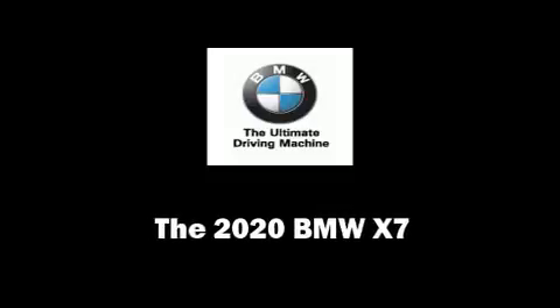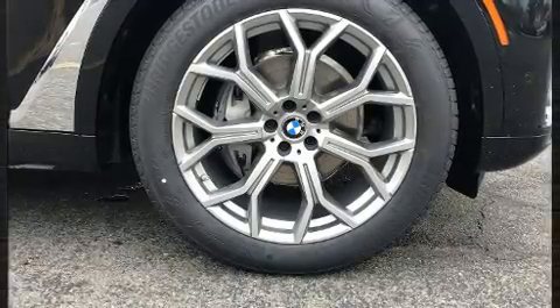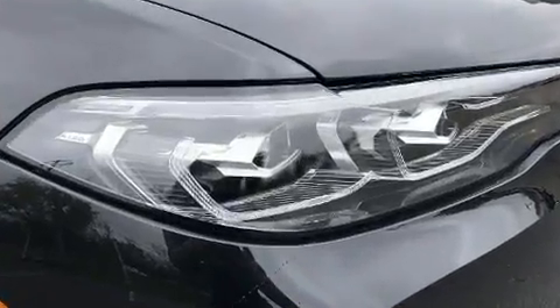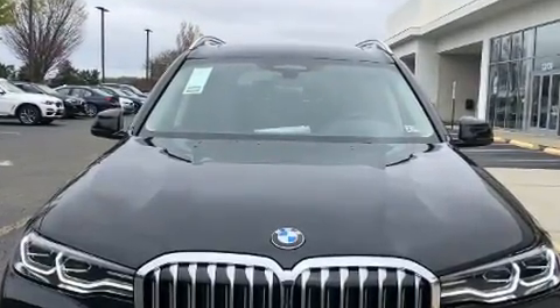Treat yourself to a test drive in the 2020 BMW X7. Under the hood you'll find a six-cylinder engine with more than 300 horsepower, and load leveling rear suspension maintains a comfortable ride. A wealth of standard features means that